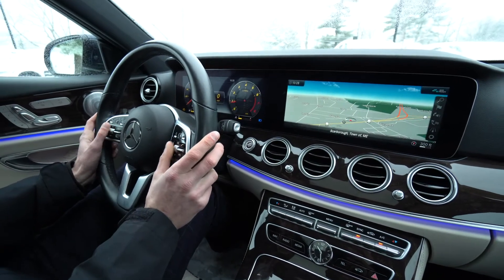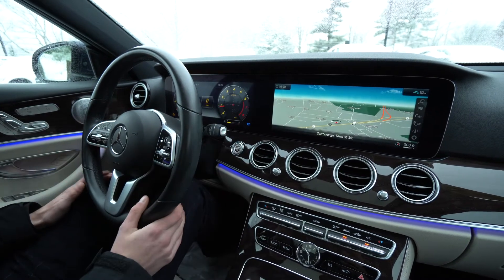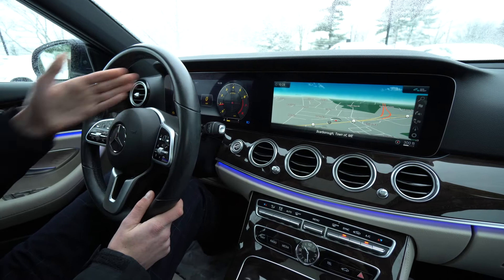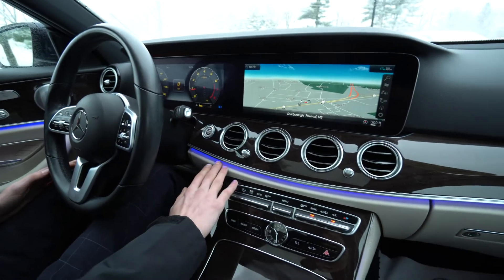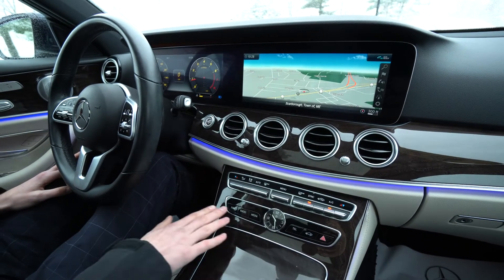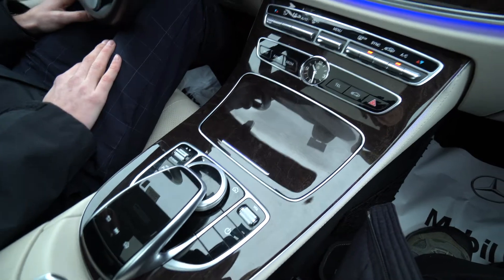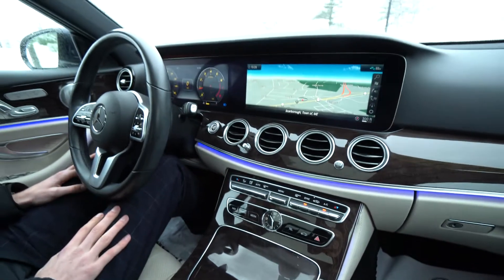We have automatic lights, automatic wipers, cruise control, and phone and volume controls on both sides of the steering wheel. There are two 12-inch displays for navigation, backup cameras, and the digital instrument cluster. Throughout the car there's beautiful ambient lighting — 64-color ambient lighting — along with dual-zone climate control, navigation and radio shortcuts, touchpad controls for the screen, volume, and dynamic driving modes.